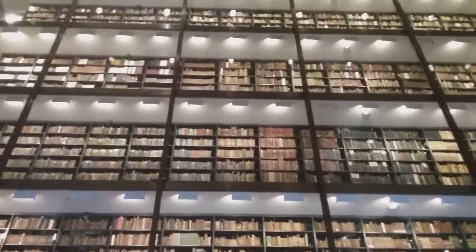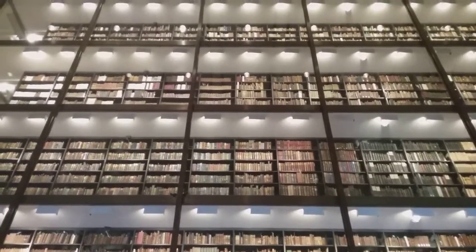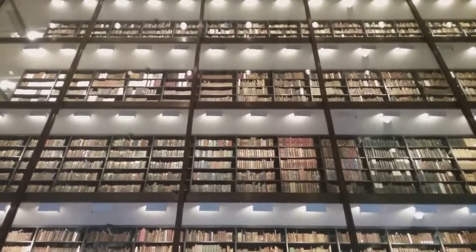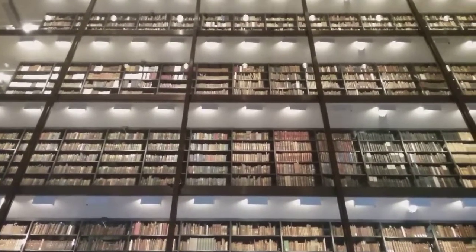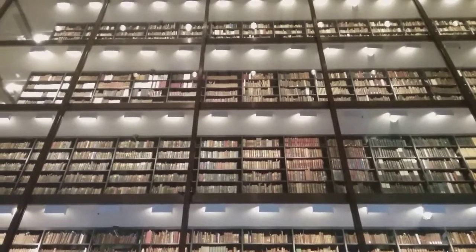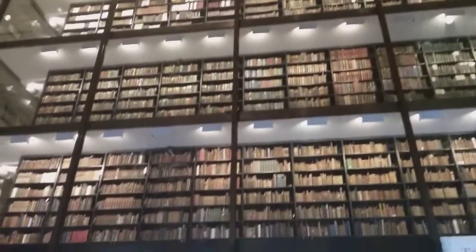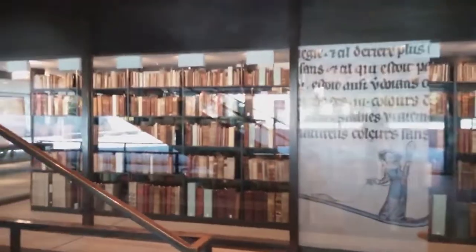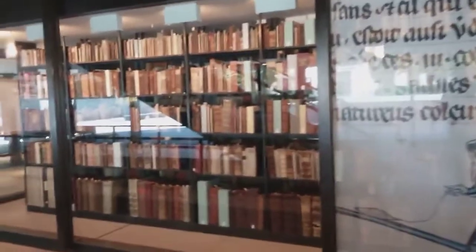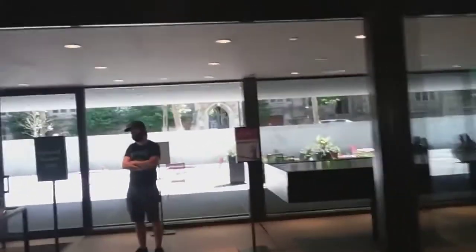What you are looking at are not government papers by a given president during his term, unlike what we saw in the Johnson and Kennedy Libraries. This is the Yale Beinecke Library — I hope I'm pronouncing that right. It is a rare book and manuscript library here on the campus of Yale in New Haven.